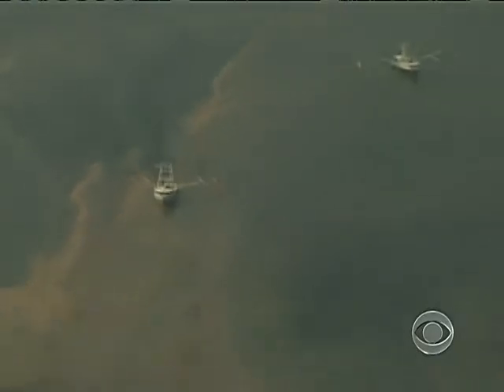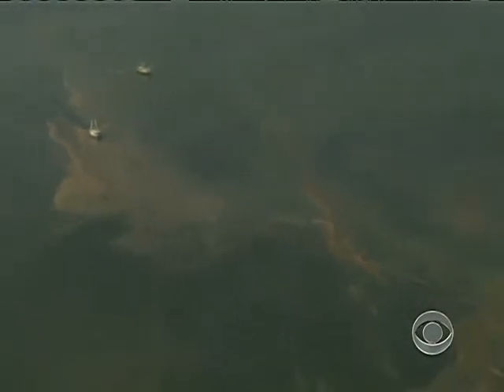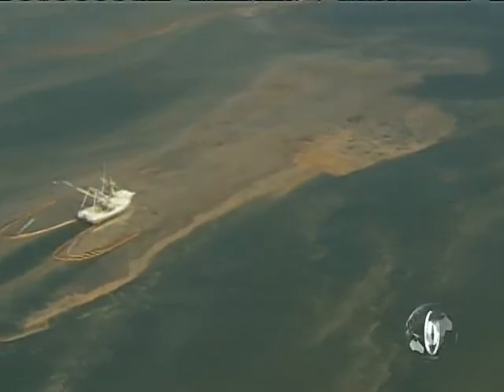Turning now to that oil spill in the Gulf of Mexico, the huge slick — more than 3 million gallons of crude — is now moving west toward the Mississippi River Delta. Authorities said today that could force a major port for foreign oil to close next week.